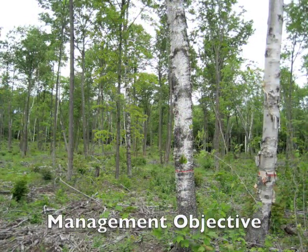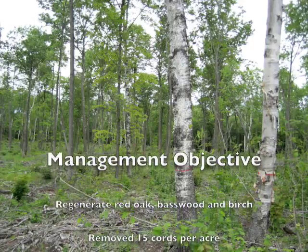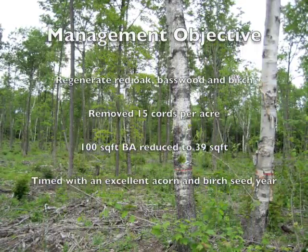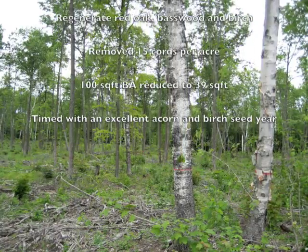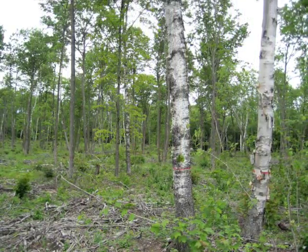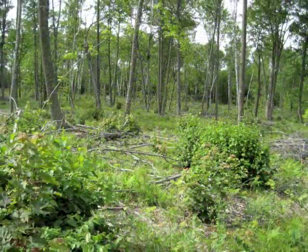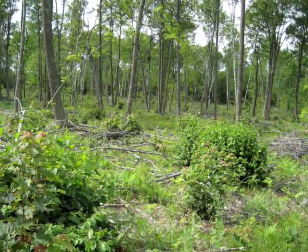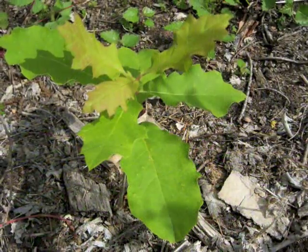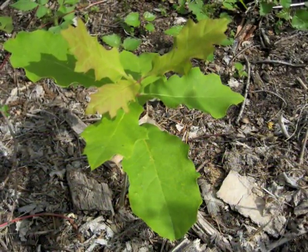The final stop of the day was an oak shelterwood treatment. The harvest was designed to encourage red oak, basswood, and birch regeneration, and corresponded with an excellent acorn and birch seed crop in 2008. The income was $137 per acre. There are now nearly 2,000 red oak seedlings per acre, more than 5,000 birch seedlings per acre, and basswood and white pine seedlings are also present.